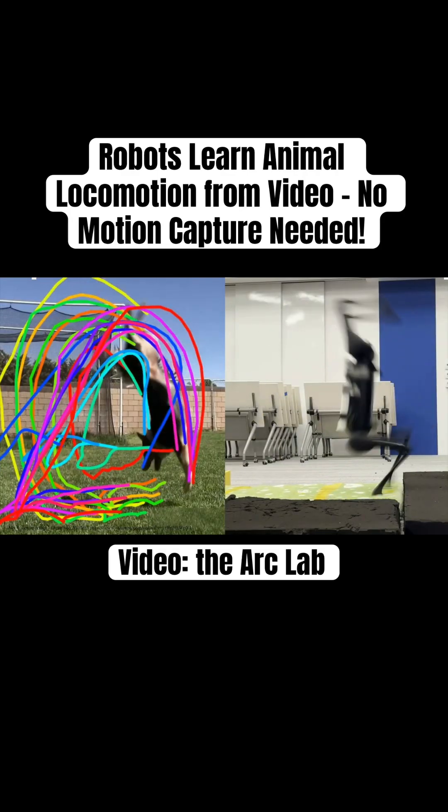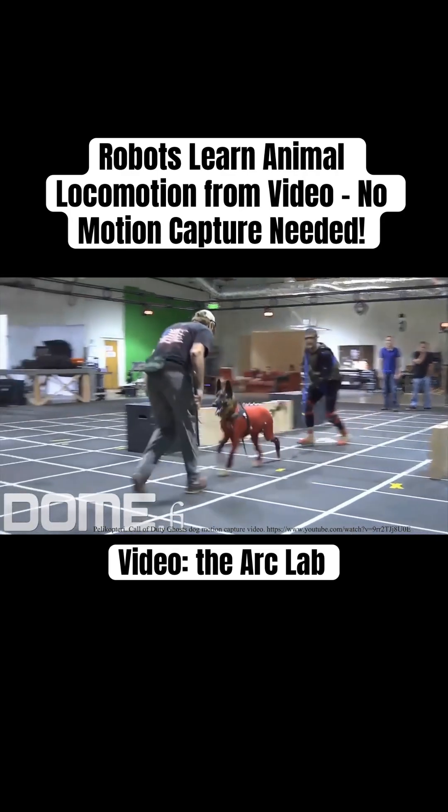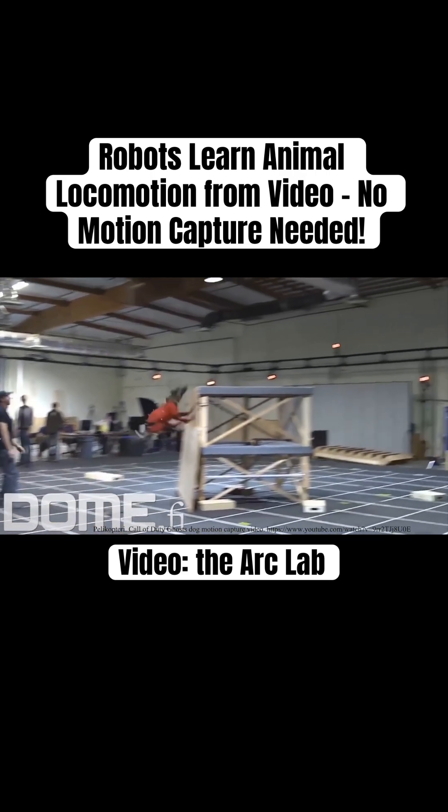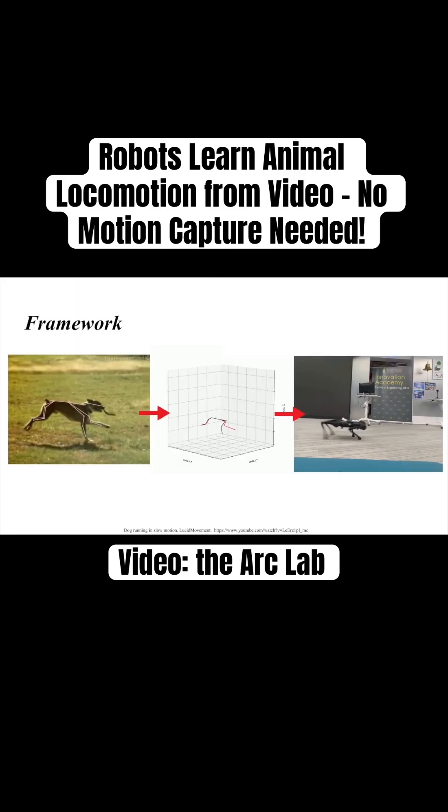Quadruped robots have come a long way, but imitating the agility of animals has always required expensive motion capture labs. A new study shows how to bypass that using nothing but monocular video.